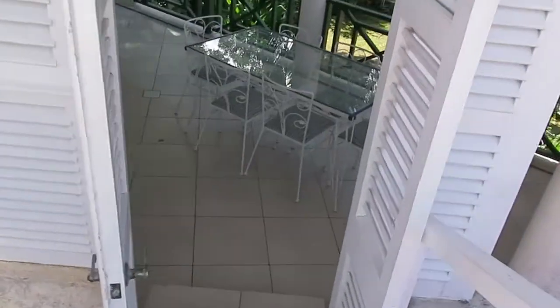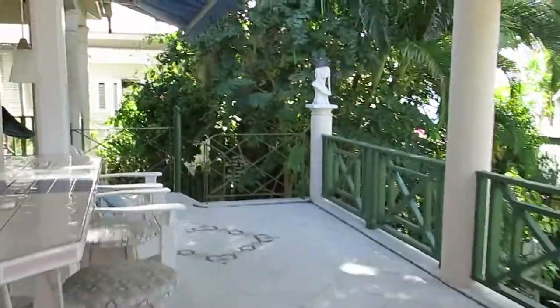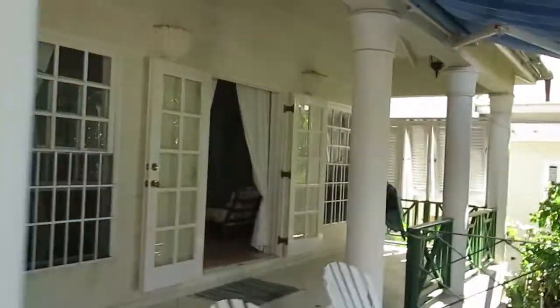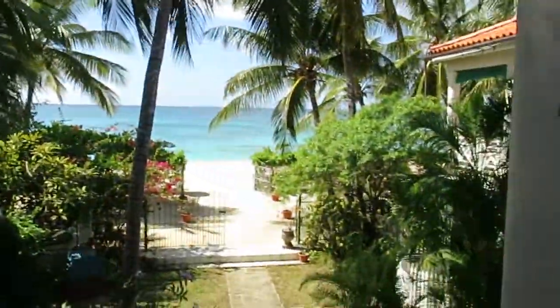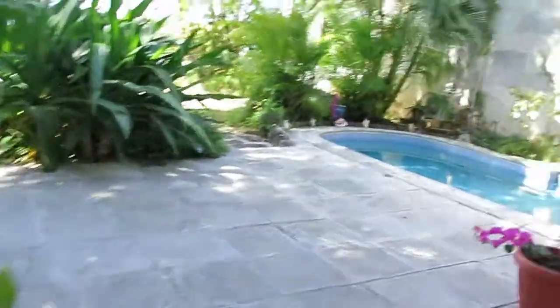I'm going to show you the guest cottage. There are two entrances to this cottage. The good lady who rents this at the moment is using one area as her office. The main entrance is just to the right. Kick your shoes off. Fantastic.